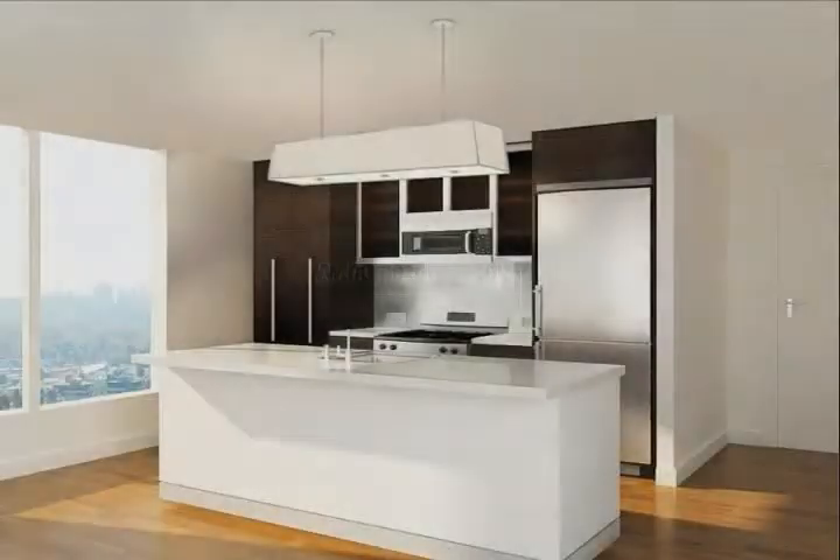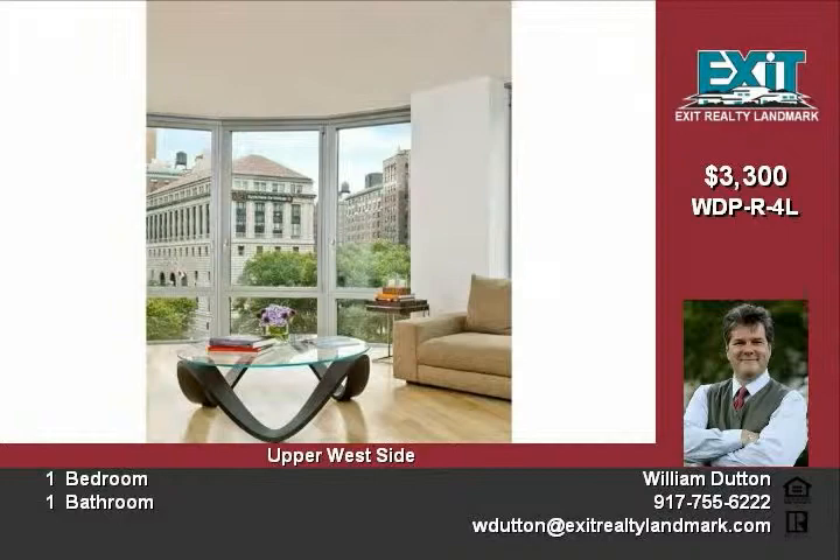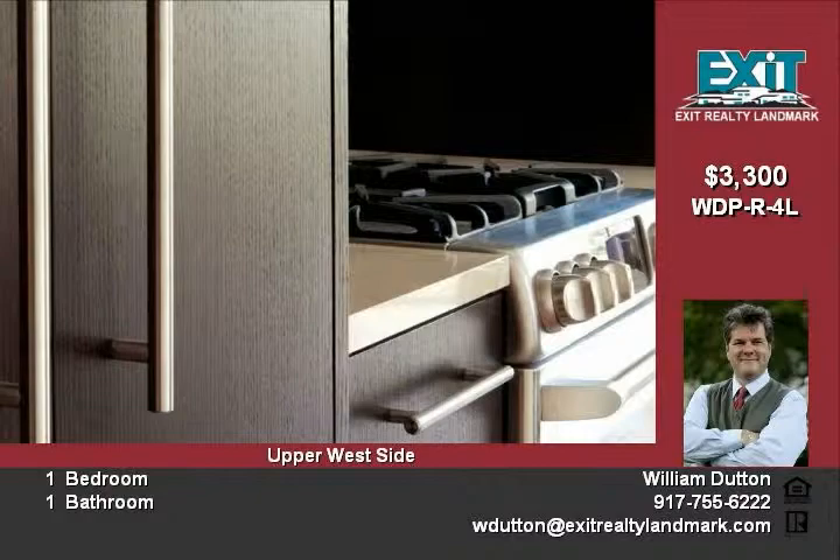This studio apartment in a stunning new luxury apartment building has a kitchen which features custom cabinets, full-length pantry, and open kitchen with Caesarstone countertops, a refrigerator, GE Profile range, microwave and dishwasher, U-line wine cooler, and Franke GSI faucets.